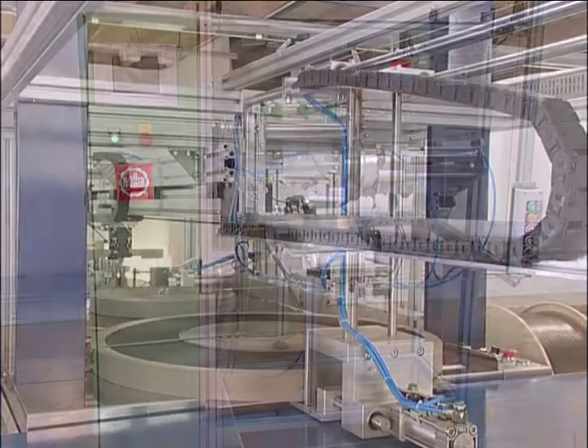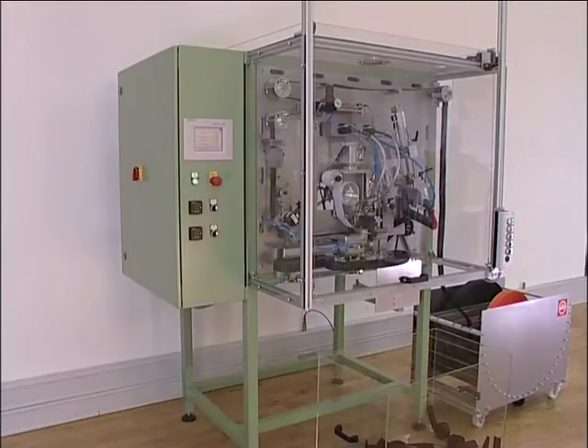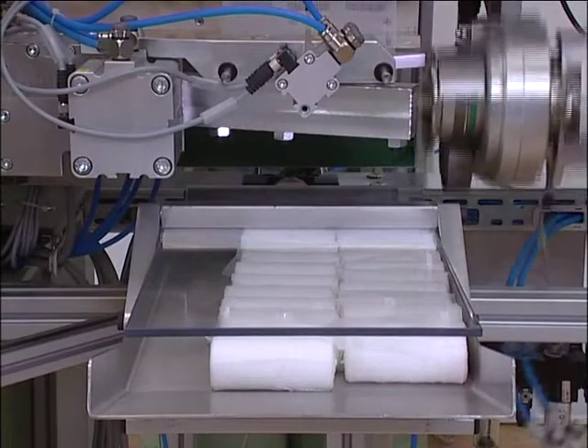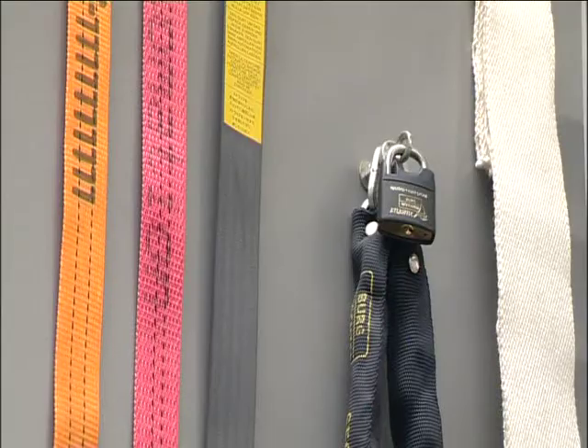Jacob Mueller offers a complete range of machines for processing fabrics for technical applications. This range is divided into three categories: one, surgical dressings; two, seat belts; three, miscellaneous belts and tapes.